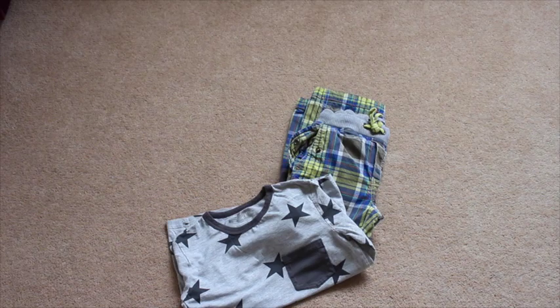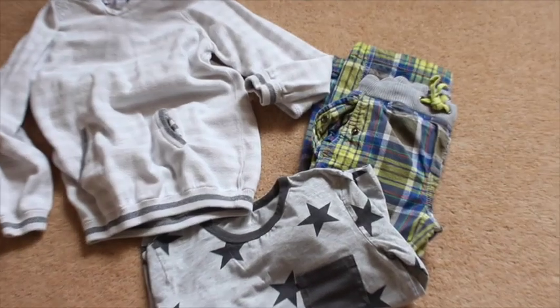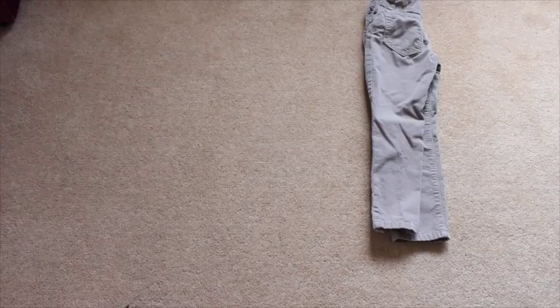Another pair of the checked cargo pants, which I love from Boden — again, a lot of greys and kind of neutrals with brights.